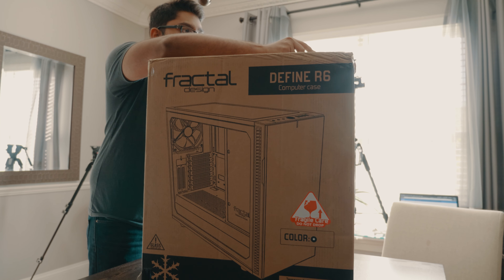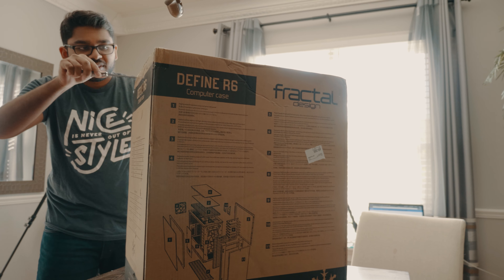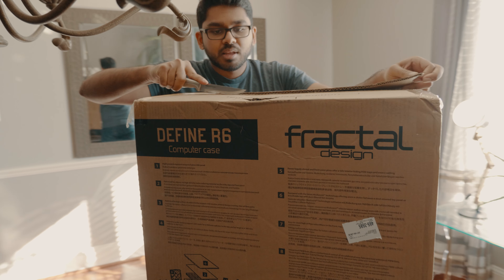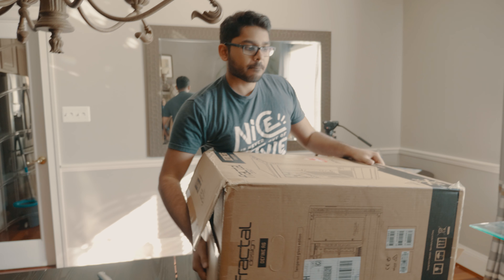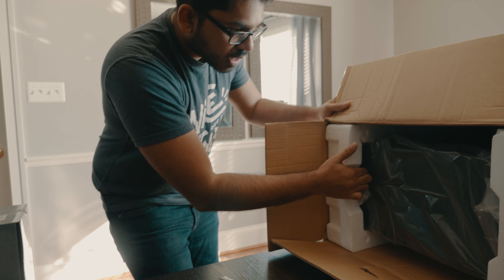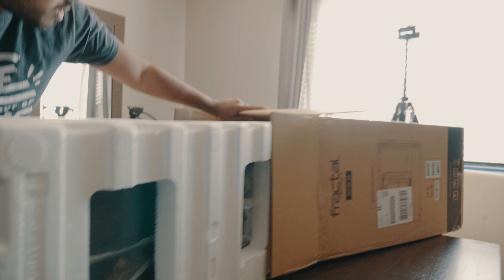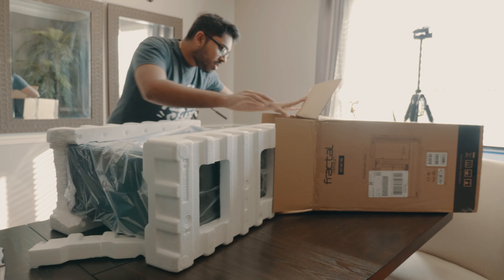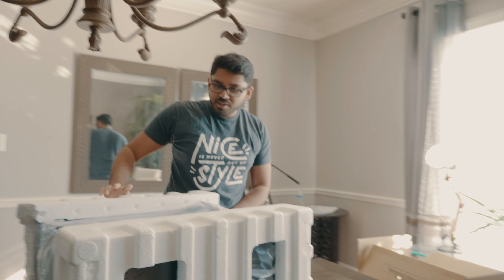I'm hoping the tempered glass isn't cracked. This chandelier is really annoying. Use both hands. There must have been an easier way to do this, but here we are.